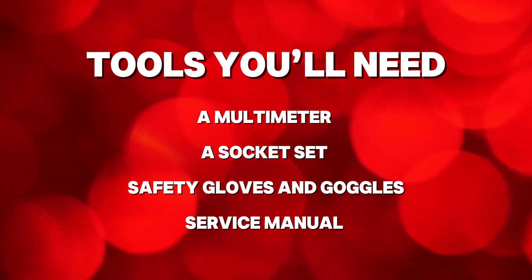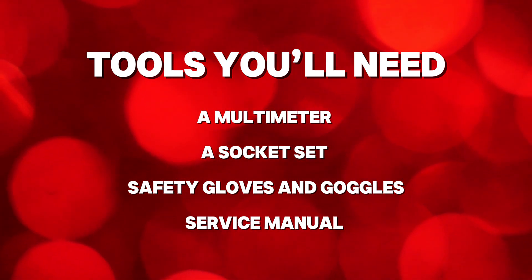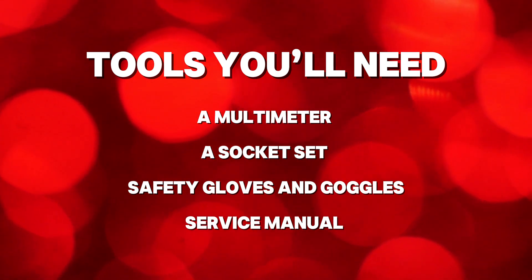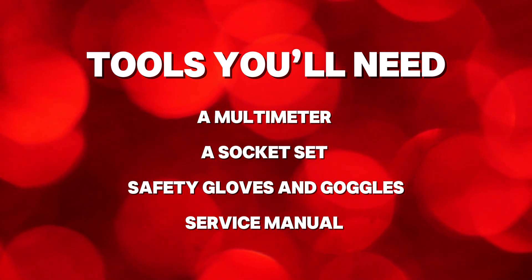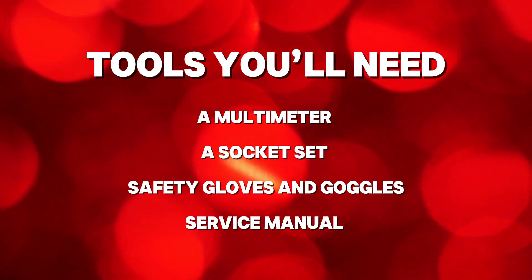Here's what you'll need: a multimeter to test resistance and continuity, a socket set to remove the glow plug if necessary, safety gloves and goggles to protect yourself, and optionally your car's service manual for reference.